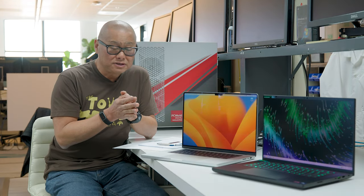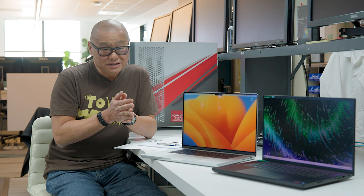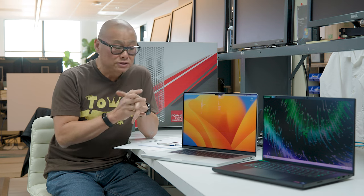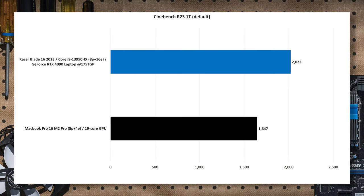The world isn't only about multi-core performance — many applications can't really use all the cores even in a laptop. Looking at Cinebench R23 single-thread, it's again a nice win for that 13th gen Core i9 to the tune of 23%: 2022 versus 1647. A pretty sizable win for Intel in Cinebench R23.